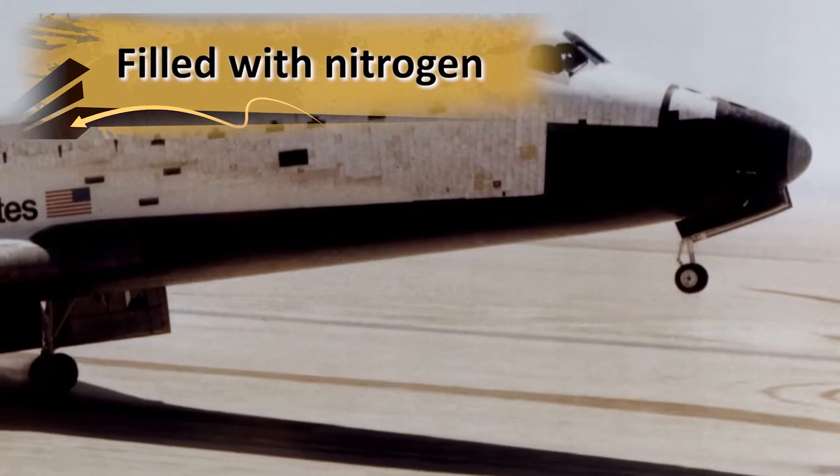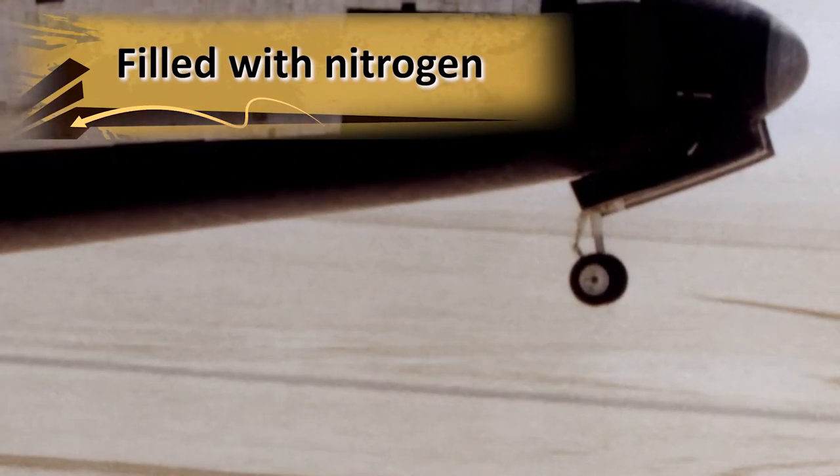Each tire took approximately six hours to build. These tires were filled with nitrogen so they would be stable at extreme temperatures and altitudes.